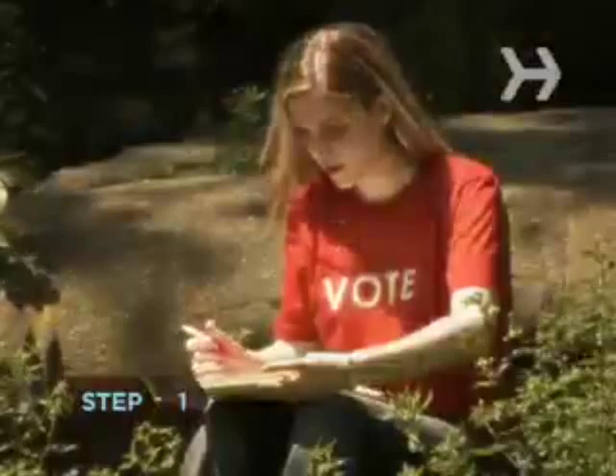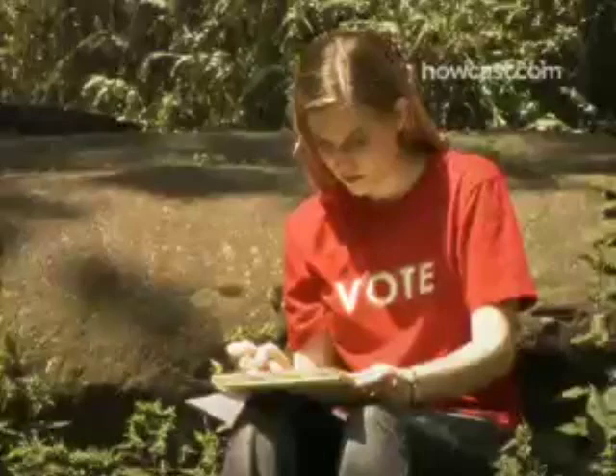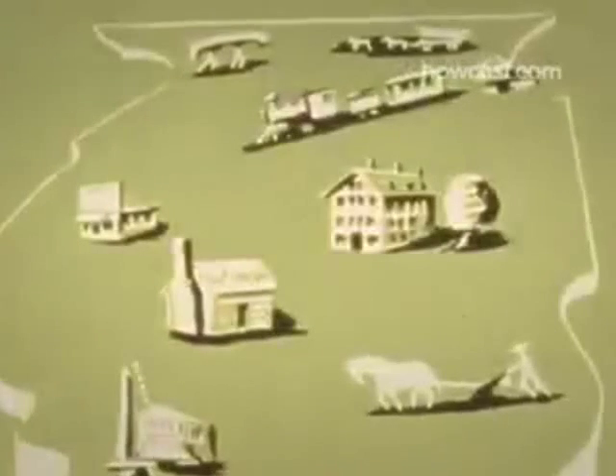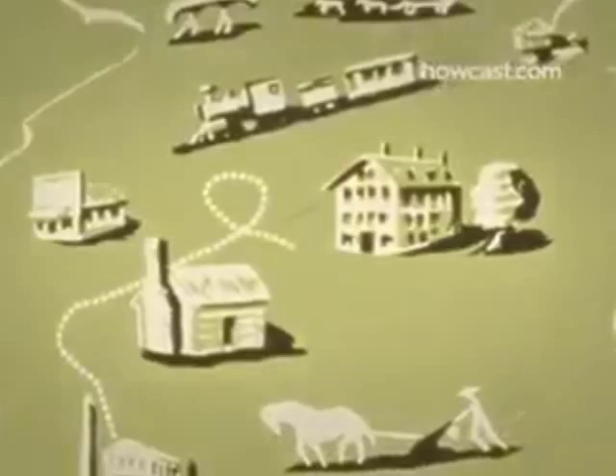Step 1: Triple-check your information. Put Election Day on your calendar and use a site like canivote.org to confirm that you're actually registered. Then check your state's website to make sure you know where your proper polling place is, how to get there, and its hours.